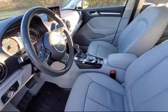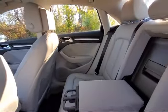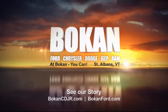Everyone who walks on our lot deserves nothing but the best, whether you're buying your next vehicle or servicing your current one. And remember, at Bokan, you can. So come see us today. Bokan Chrysler Dodge Jeep Ram is located at 2 Franklin Park West in St. Albans.